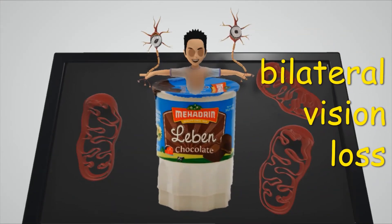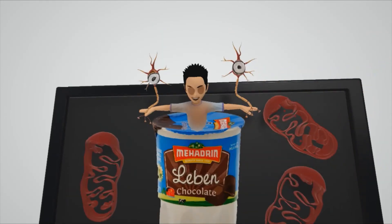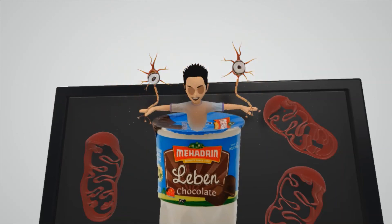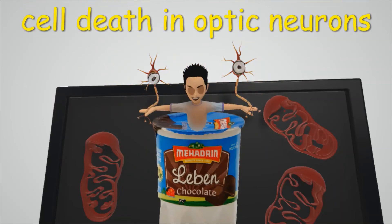Leber Hereditary Optic Neuropathy presents with bilateral vision loss. He's holding neurons with eyes — representing the optic nerve — and they both explode to help us remember the cell death in the optic nerve neurons in Leber Hereditary Optic Neuropathy.